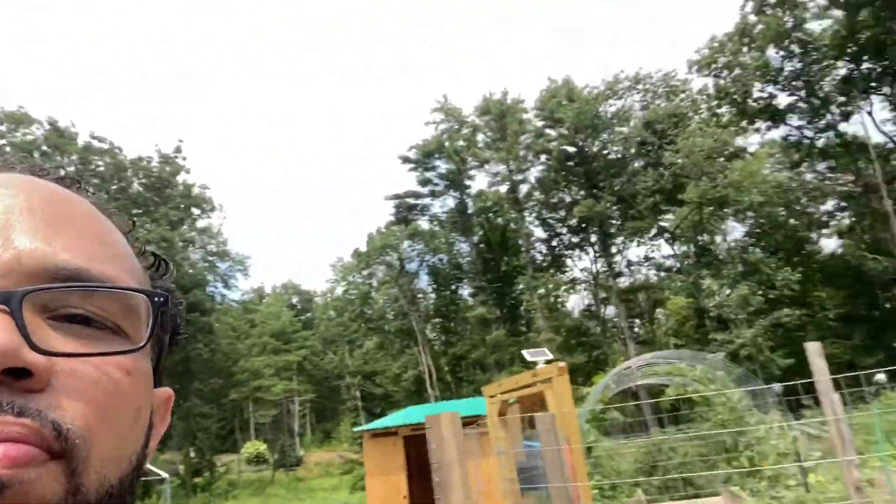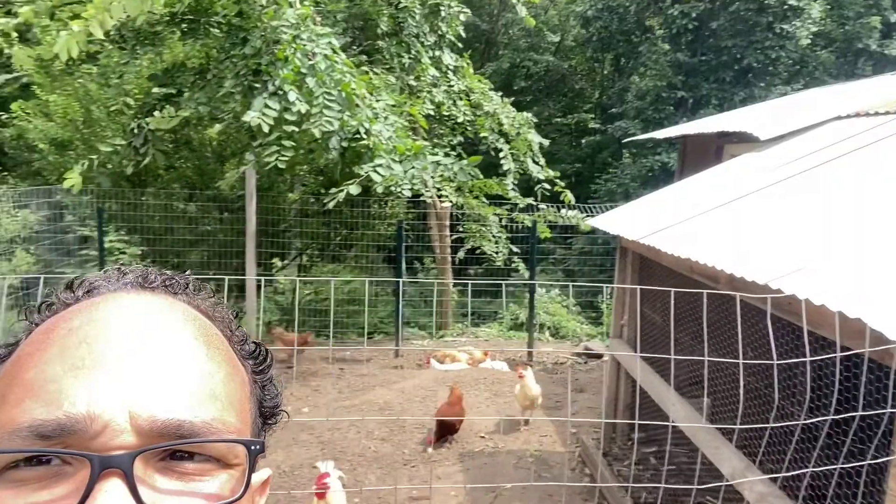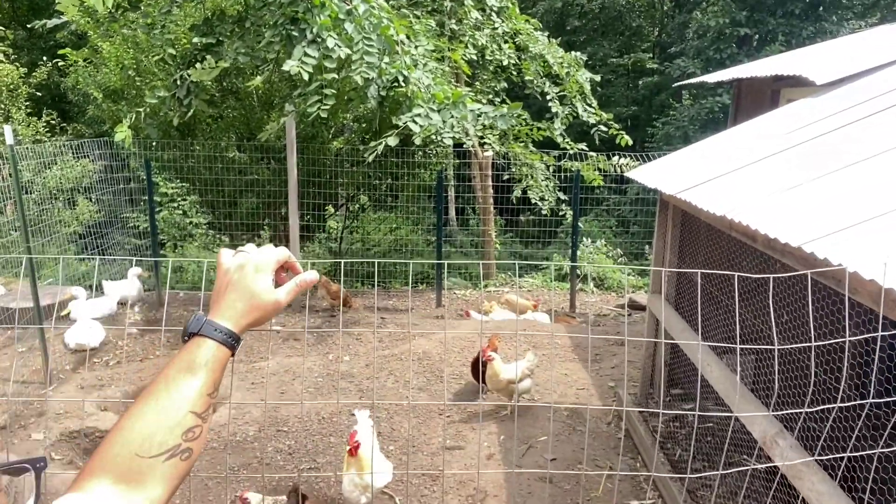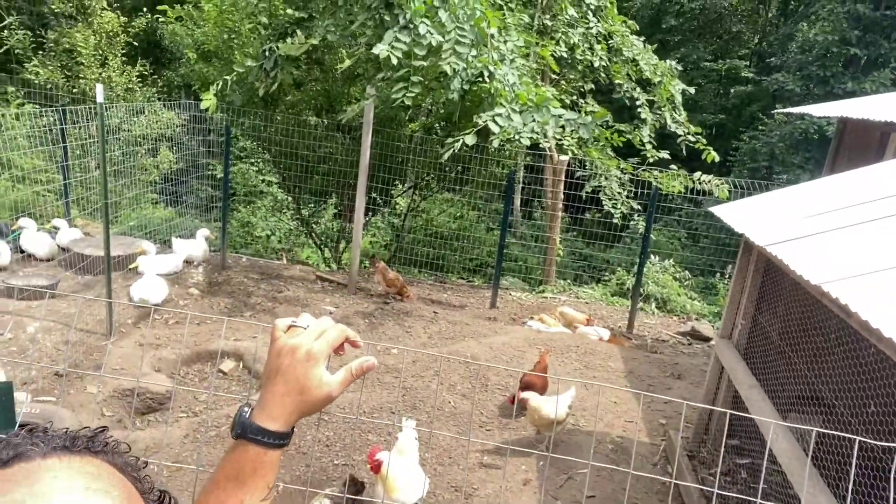It is hot out here. I haven't checked the weather but the little bit of time I was outside definitely gave me some serious heat sweats. Yesterday I cut the tree that was leaning over the chickens — you can see it there, I just chopped it off. Look at the girls bathing in the dirt.